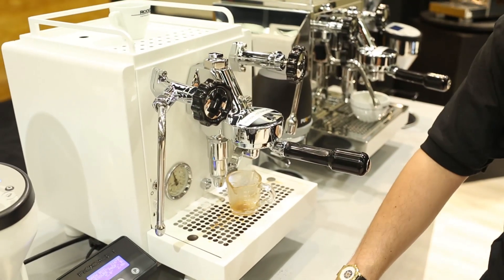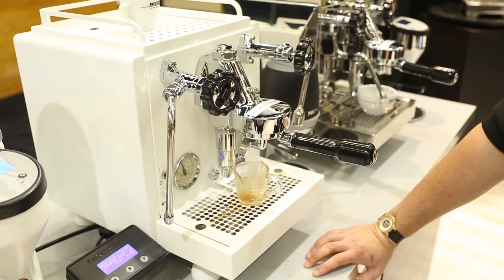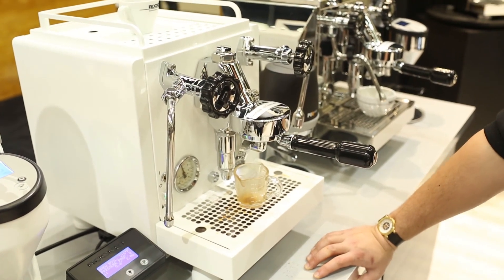The R60V is a double boiler with three programmable pressure profile options, and I'm going to show you a quick video of how it works.